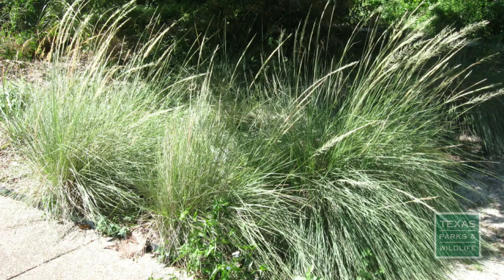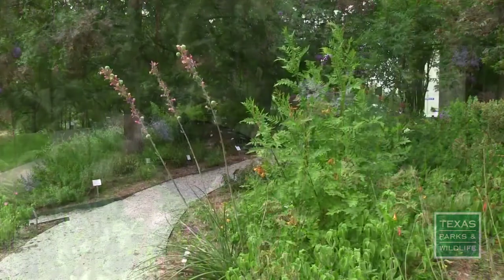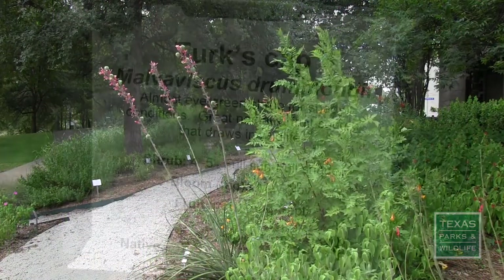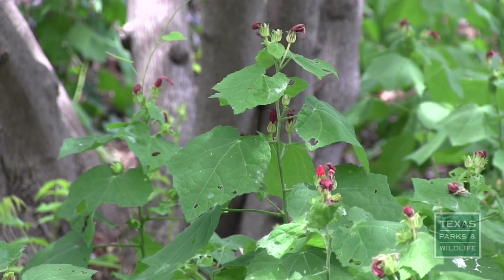This Wildscape Garden is open to the public and serves the purpose of showcasing plants that are mostly native to the area and that benefit wildlife. It also offers design ideas. Signage in the garden offers visitors a brief description of each plant and indicates which types of wildlife benefit from it.